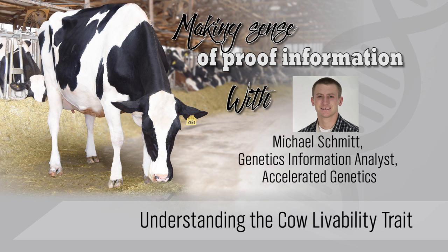Hello everyone. My name is Michael Schmidt and I'm the genetic information analyst at Accelerated Genetics, and this is the latest installment of Making Sense of Proof Information.